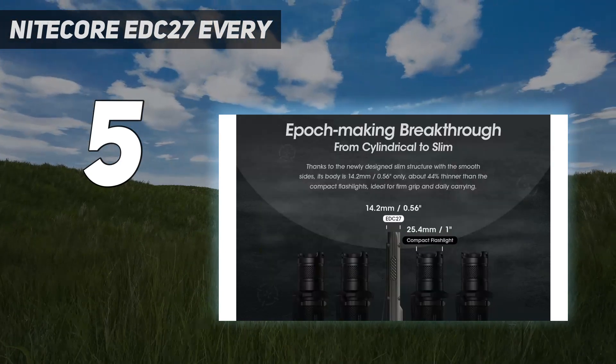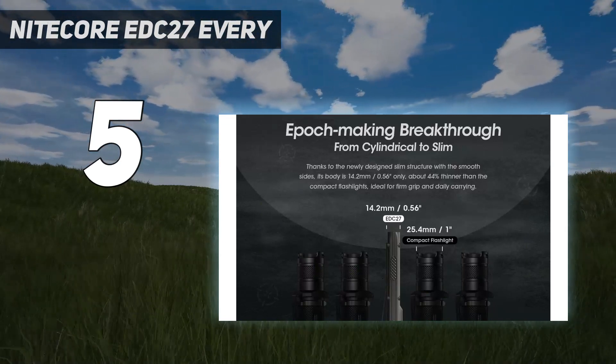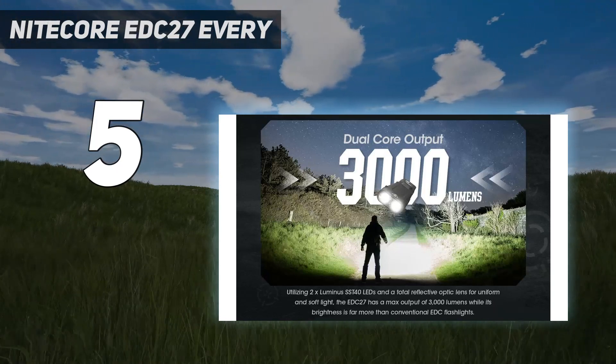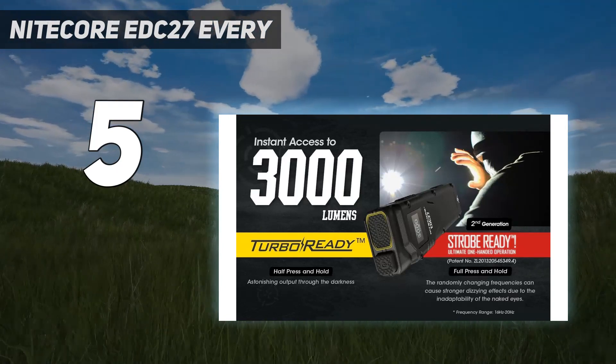Let's begin with the design. The Nightcore EDC-27 is a flat flashlight with a pocket clip, meaning it fits easily in your pocket. It will even work in most knife pockets on pants, making it a dream to carry.